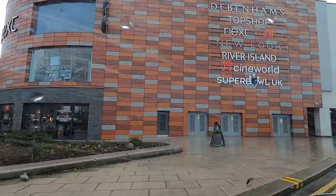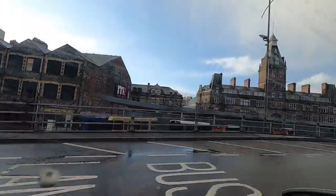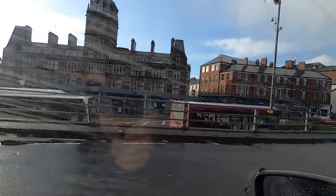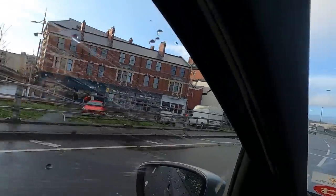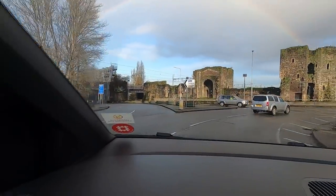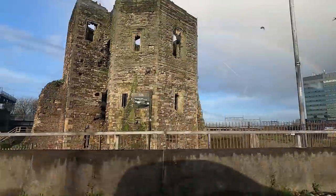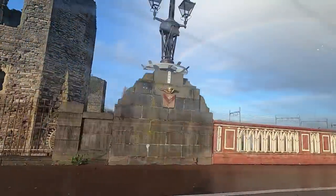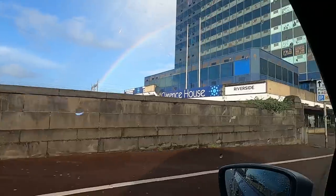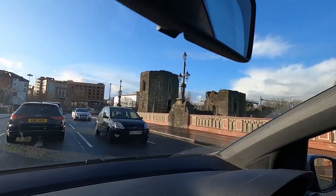There's a shopping centre called Friars Walk, isn't there. Beware — watch your speed — I'm doing about 20. There's the castle over there! That side of the bridge — quite an impressive bridge. No idea where I'm going here. They built the railway round it, didn't they.